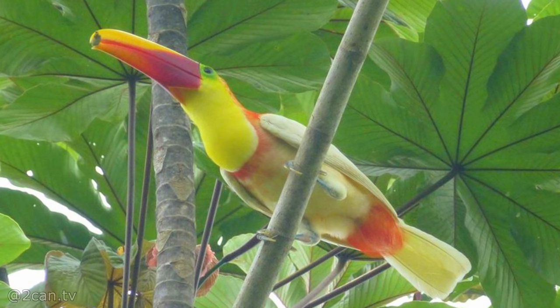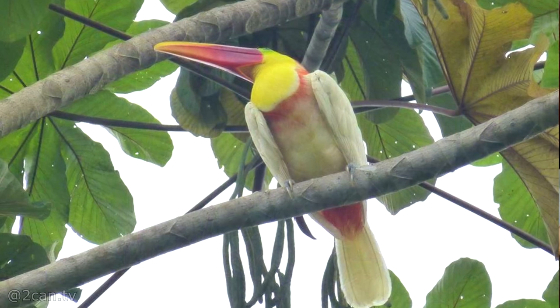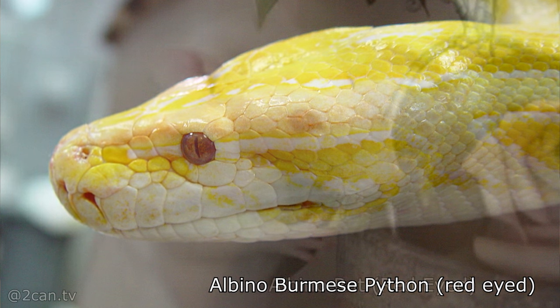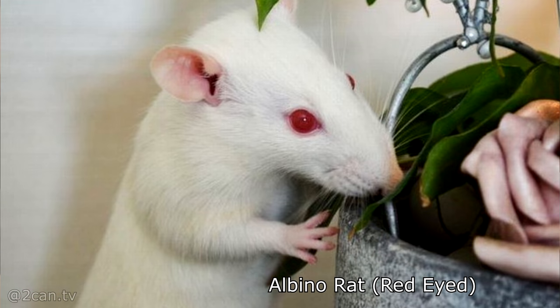Leucistic animals lack certain types of pigments, whereas albino animals just lack melanin. It's a rare mutation — their eyes are still black or whatever color they would normally be, and they look very similar. You see a lot of mutations like this in the reptile community, and there are leucistic and albino and other mutations in birds too.